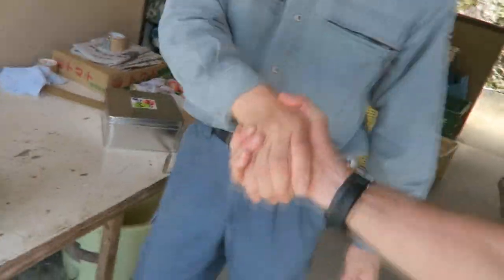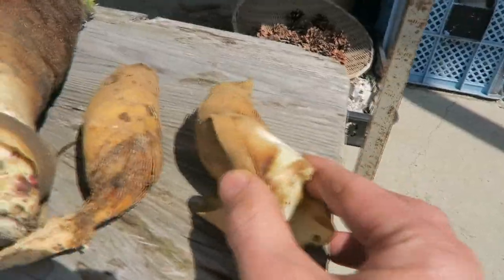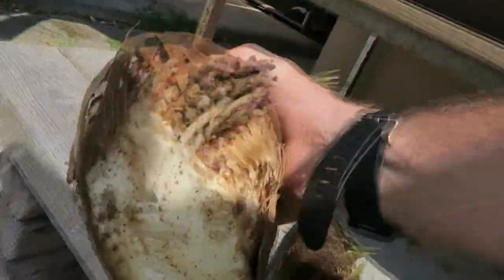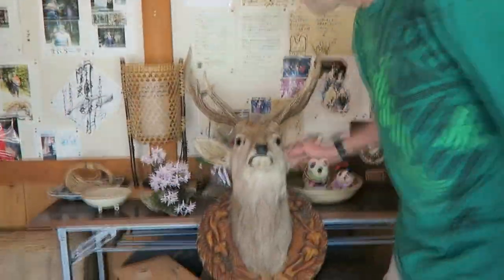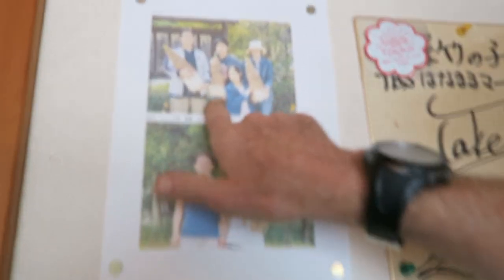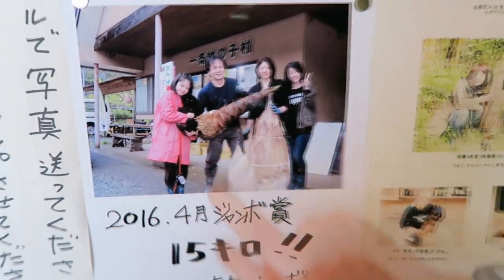Here's the harvest — starting out with the little guys. There's the grandpa. It's lunchtime. This guy's a big one — look at the size of these guys. We didn't get any that big. It's 15 kilos — that's about 32 pounds. Let's go, we have a reservation.